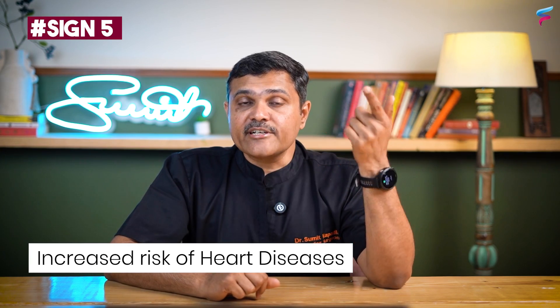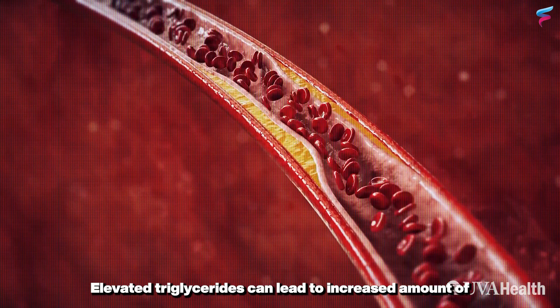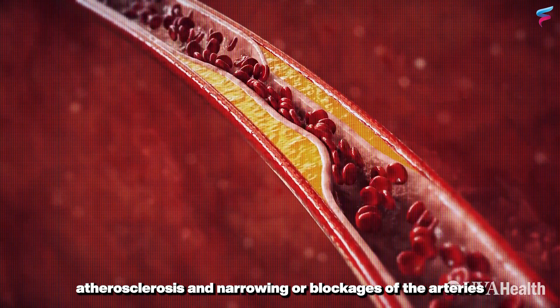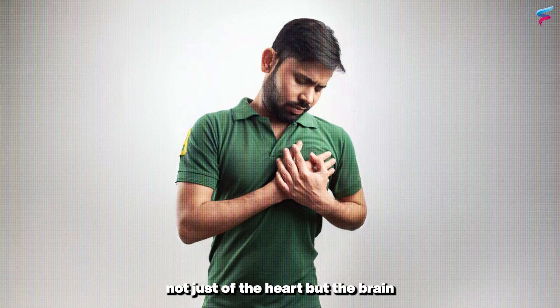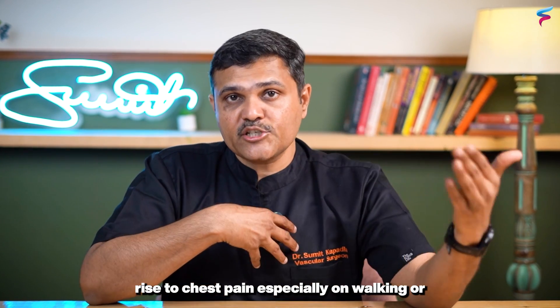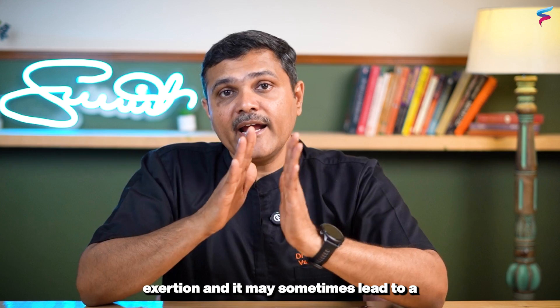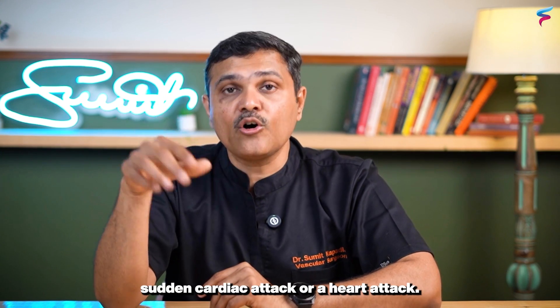The fifth sign is increased risk of heart disease. Elevated triglycerides can lead to increased atherosclerosis and narrowing or blockages of the arteries — not just of the heart, but the brain and legs as well. This can give rise to chest pain especially on walking or exertion, and may sometimes lead to a sudden cardiac attack or heart attack.